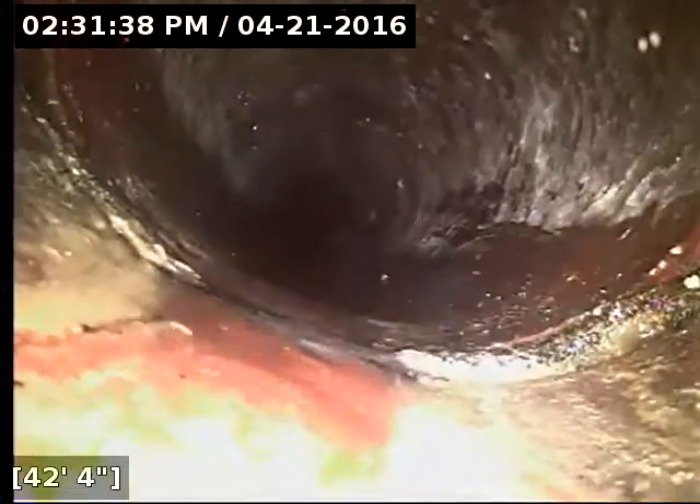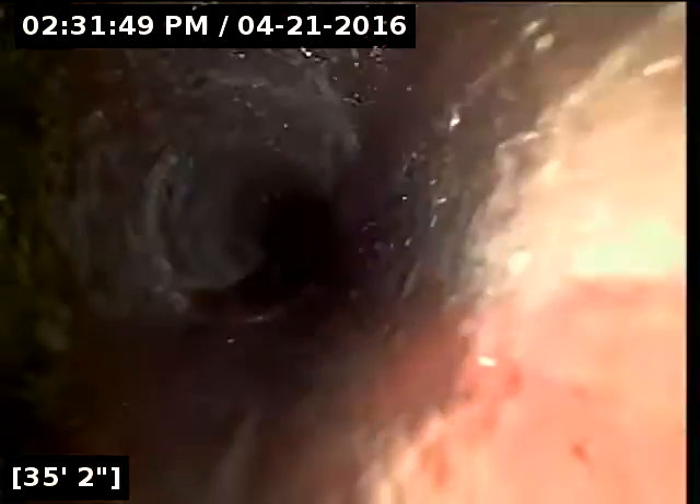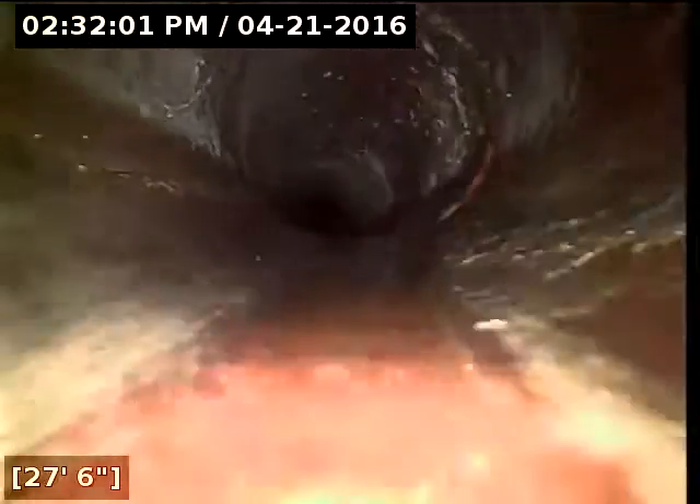Instead of having to dig that up, I would recommend sleeving it. I do know there's a stretch of pipe here that has standing water in it. I'm going to reel back and hunt that down. Sleeving the pipe — they literally put a sleeve inside the original pipe, it seals off the old line and you have a new one inside of the old pipe. Works very well.